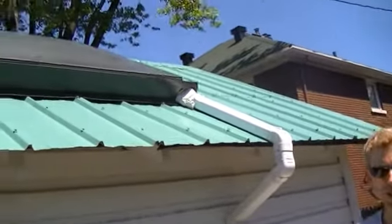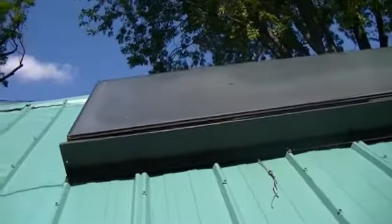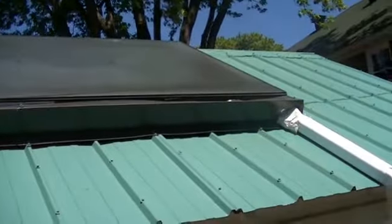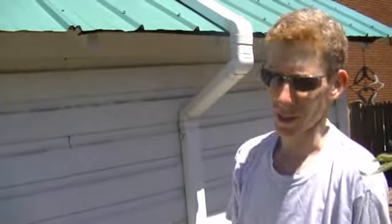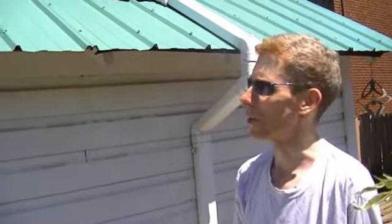This is my solar domestic hot water panel. It's on the garage. I have a north-facing house, so the garage is really the only place we could put it. The location is not perfect — it was supposed to be a little bit farther west, so it's not getting as much sun as it could. I don't get morning sun until about 8:30 in the middle of summer, right around midsummer's day. It does warm up the tank okay.